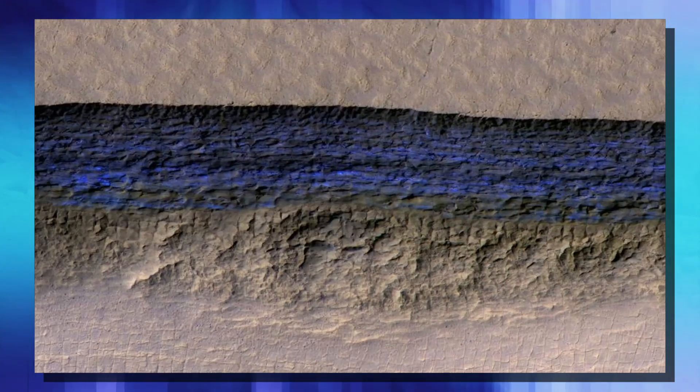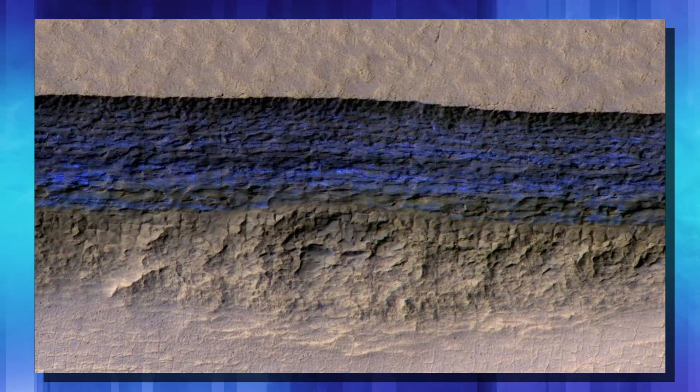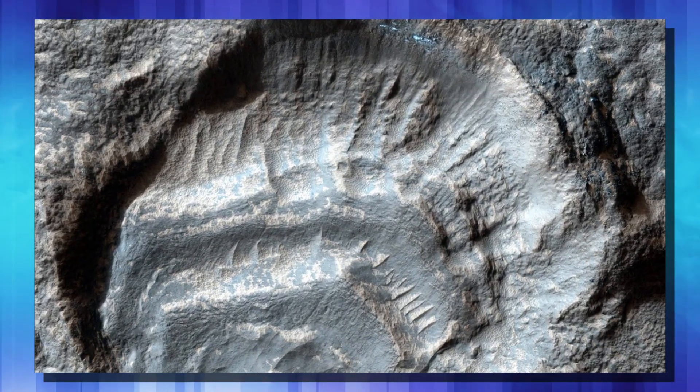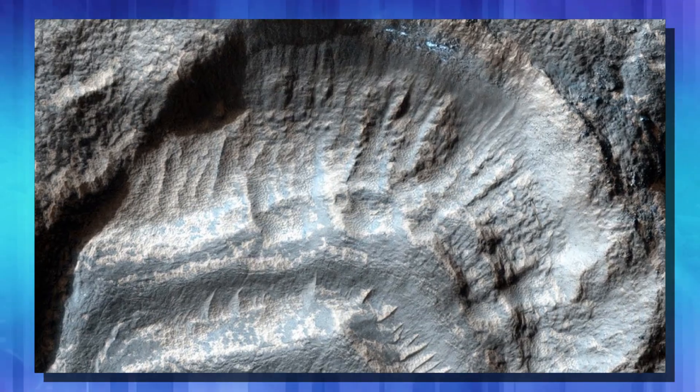These eight scarps, as they're called, are basically a geological cross-section of the surface of Mars. They could be created by things like meteor impacts — as you see the blue in the top corner there, that's ice underneath the Martian surface — or in some other way that they're not quite sure of yet.